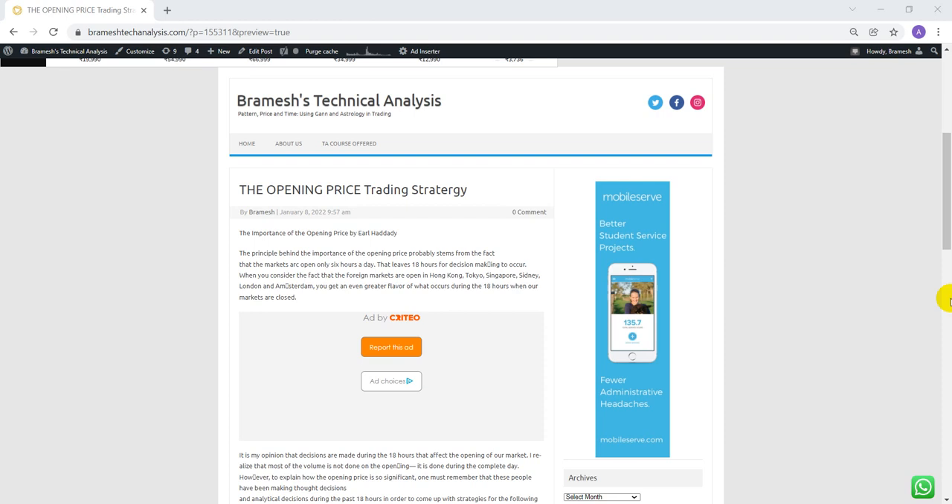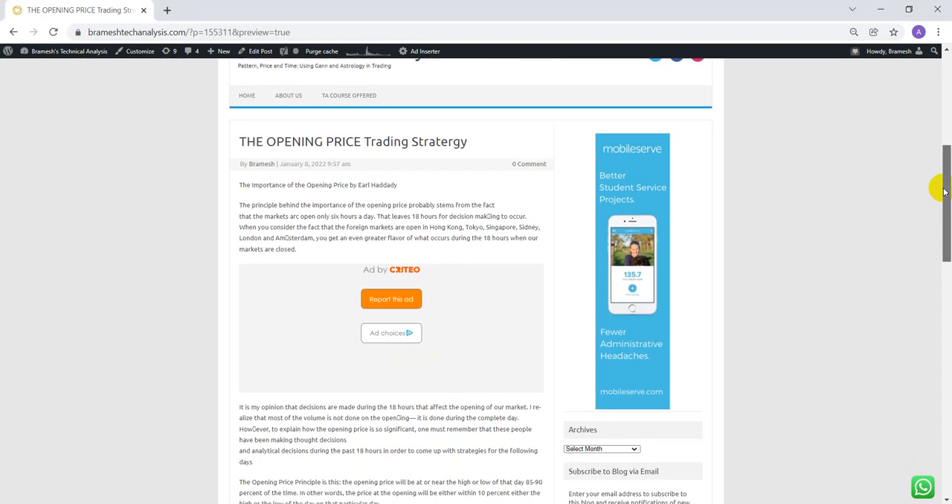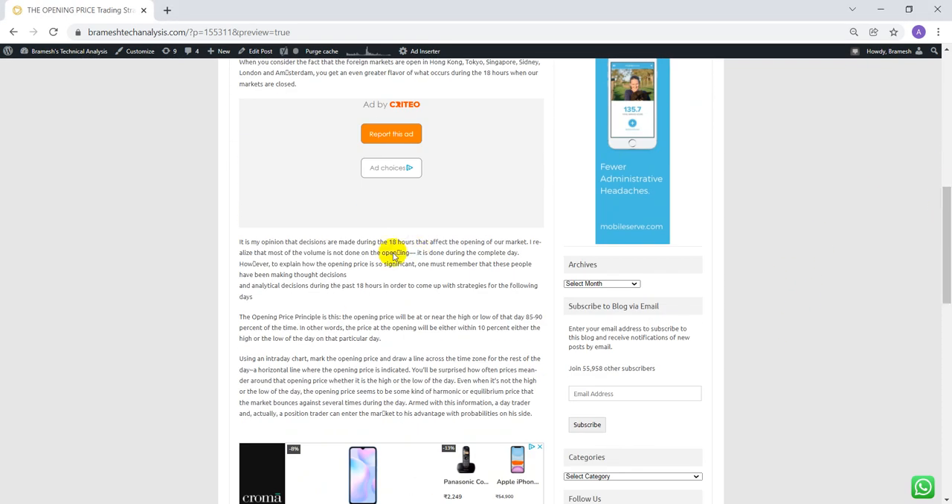Markets are open around six to six-and-a-half hours, and we have 18 hours of thought process to understand different market players and where the market can open — giving us a very important indication. This strategy has nothing to do with the previous day's open, high, low, or close, or today's hourly data. We simply look at the open price. It can be applied on any time frame — daily, weekly, monthly, and all kinds of time frames.